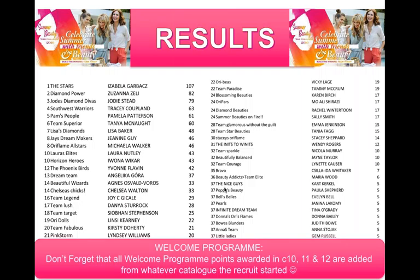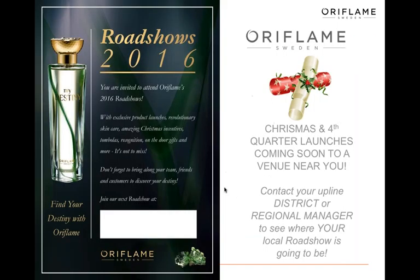Third prize is also a spa day with individual treatments, and fourth and fifth prize is a three-course dinner for the whole team. The challenge has been running one catalogue already and there are still lots of points to be won. Get your team registered on the Oriflame website — if you need help or tips, just ask.